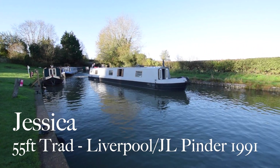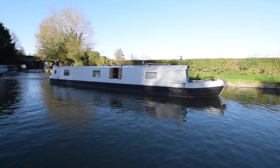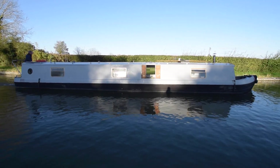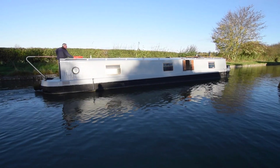This is a lovely boat, I really like her. She's called Jessica. She's a 55 foot trad built in 1991 by Liverpool Boats and fitted out by Bridgewater Boats. The current owner, by the way, is an actress on the TV show Doc Martin. So if you like that show, it's a bit of interest.